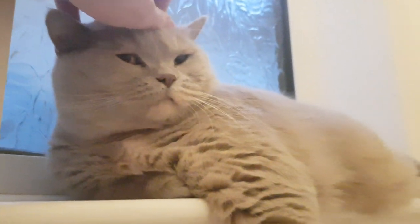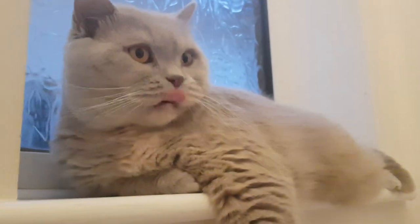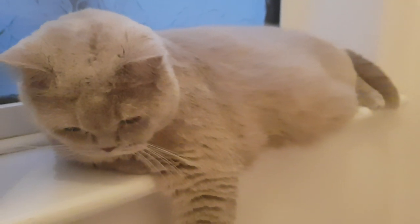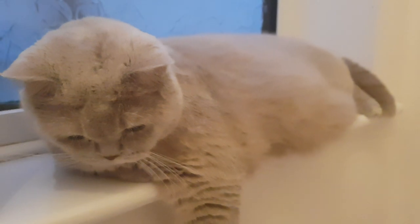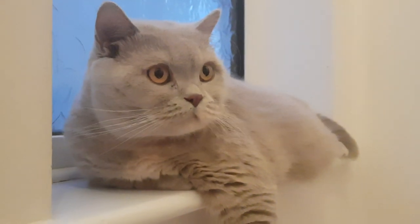Brittany is a lilac tortie British Shorthaired cat. She's very beautiful, she weighs six kilograms — she's a big girl. She's very affectionate and very friendly. So if you like British Shorthaired cats, consider subscribing to Snowcastle Cats.